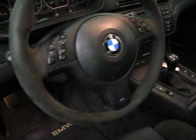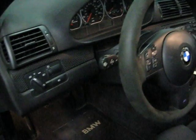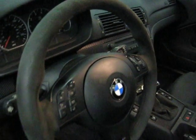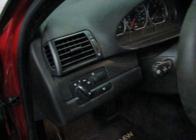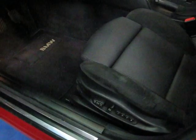No rips, tears, or cuts. It's a non-smoker car. There are steering wheel radio controls, the Alcantara sport steering wheel, automatic xenon headlights, and memory seats for the driver.